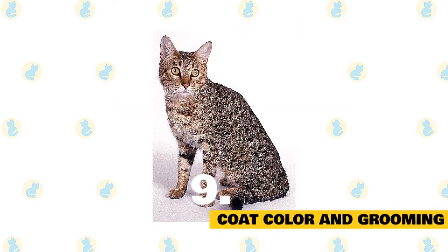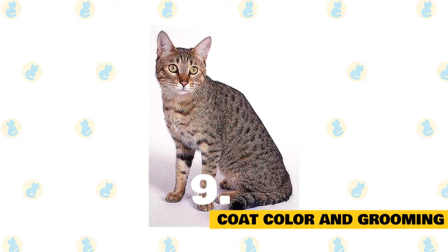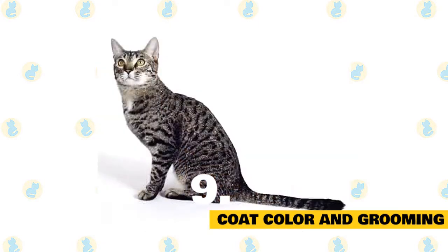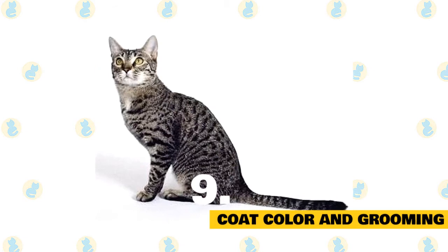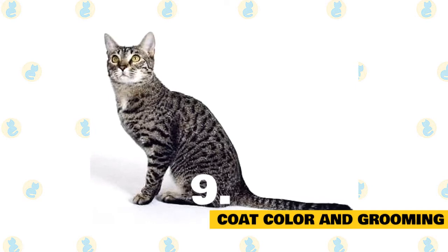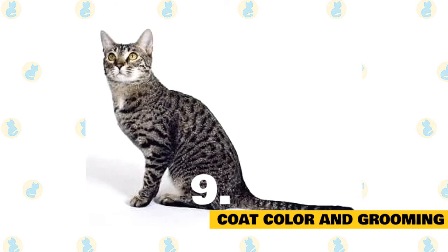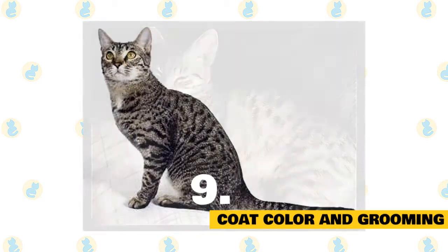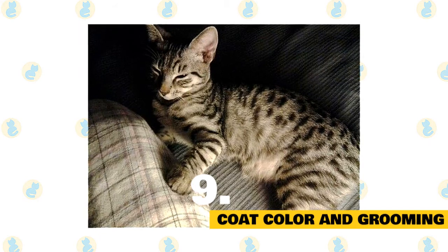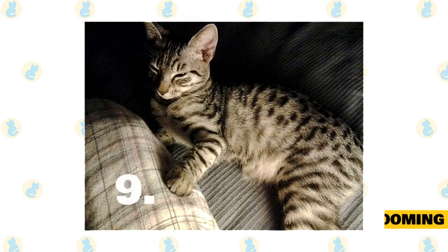Fact 9: California Spangled's Coat Color and Grooming. The California Spangled's coat can come in a range of colors which often include gold, brown, white, black, and blue. They also sport their distinctive leopard-style spots. When it comes to grooming, the California Spangled is a pretty low-maintenance feline. Their short, spotted coat can be brushed once a week, which will help ward off mats and keep the coat in a clean and healthy condition. Regular brushing also lessens the chance of hairballs being an issue. When it comes to climate, the California Spangled is generally an adaptable cat who can live happily in most climates — just make sure adequate shade and fresh water is provided when the temperature spikes.